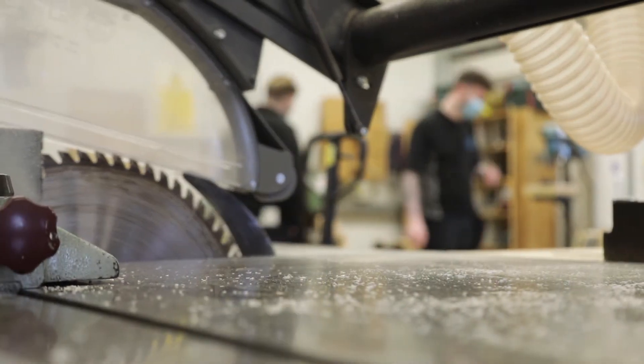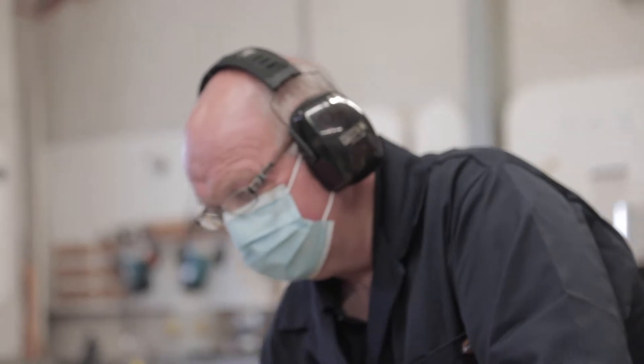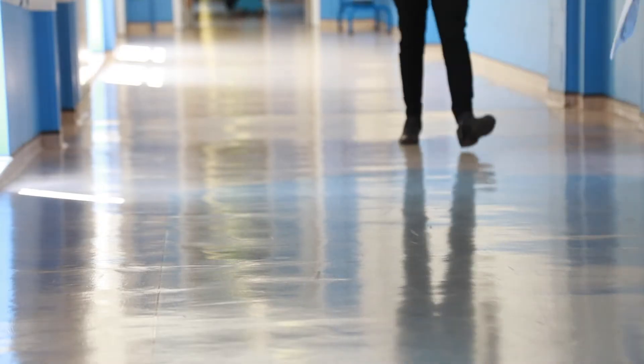We pledge that we will always strive to be safe and effective, kind and caring, and exceed expectations. To help us achieve this vision, we employ over 10,000 staff, making us the largest employer in Wolverhampton. Some of our staff will give you an insight into what they do on a day-to-day basis, the qualifications, skills and characteristics required, and the different routes into these roles. Whether you've decided your career path or not, hopefully this video will give you some ideas and maybe introduce you to a career you never even knew existed.